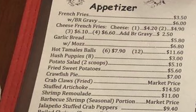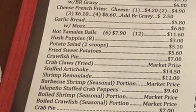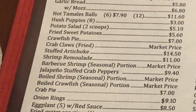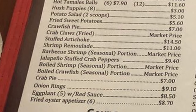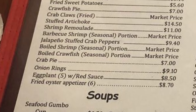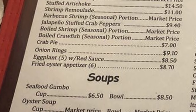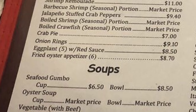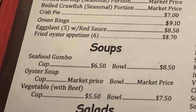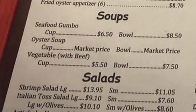Appetizers: french fries with brown gravy, cheese french fries, garlic bread with mozzarella added, hot tamale balls, hush puppies, potato salad, fried sweet potatoes, raw fish pie, crab claws, fried stuffed artichoke, shrimp remoulade, barbecued shrimp, jalapeño stuffed crab poppers, boiled shrimp, boiled crawfish, crab pie, onion rings, eggplant with red sauce, fried oyster appetizer, seafood gumbo, oyster soup, vegetable with beef.